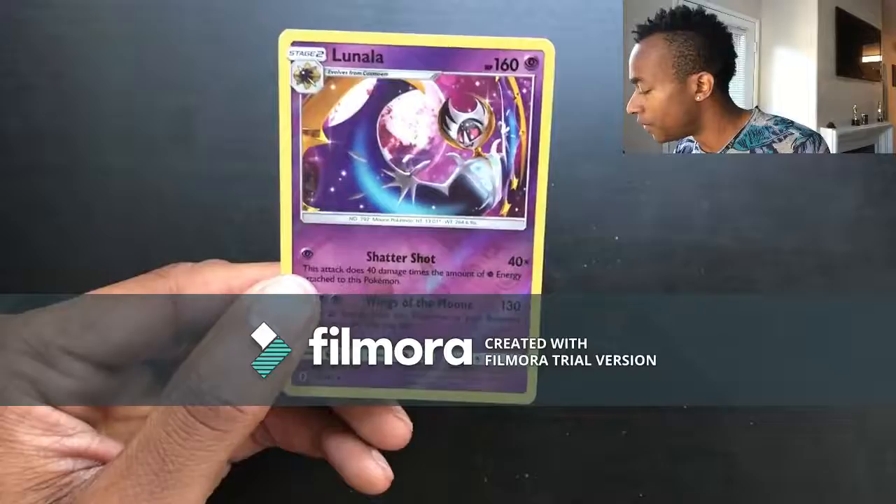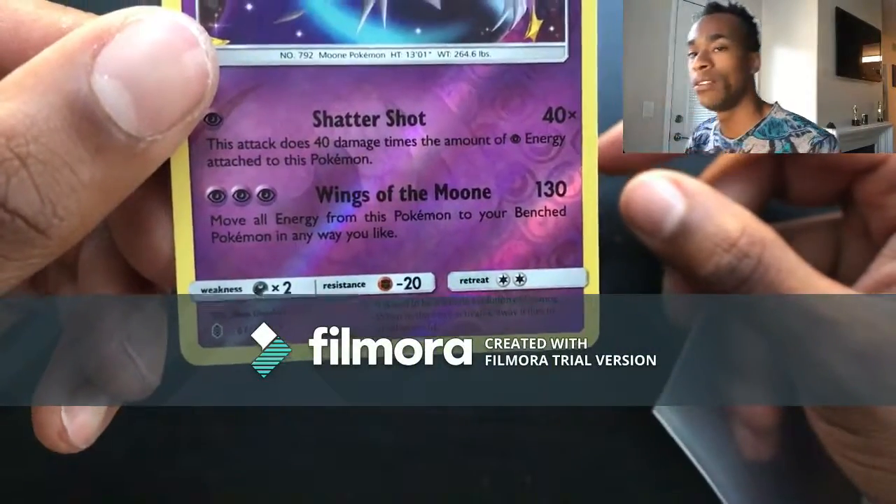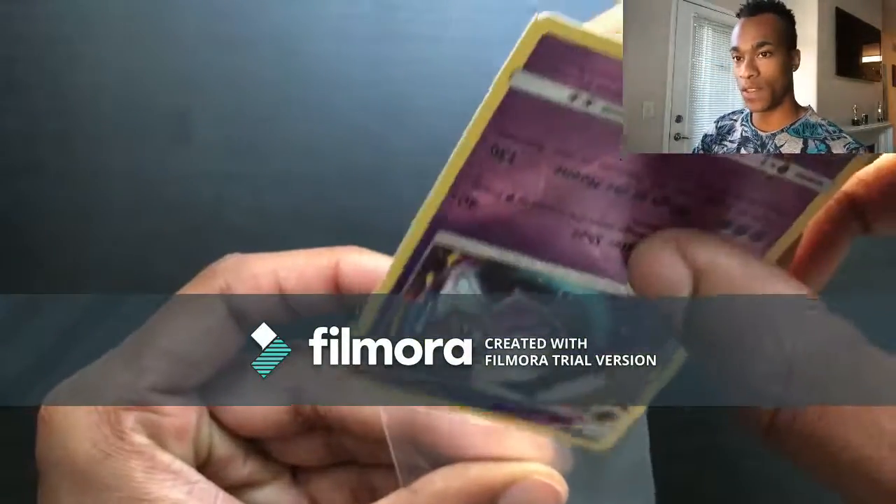The Lunala's move is Wings of the Moon — move all energies from this Pokemon to your benched Pokemon any way you'd like. If I played the game I would probably try to run this card.